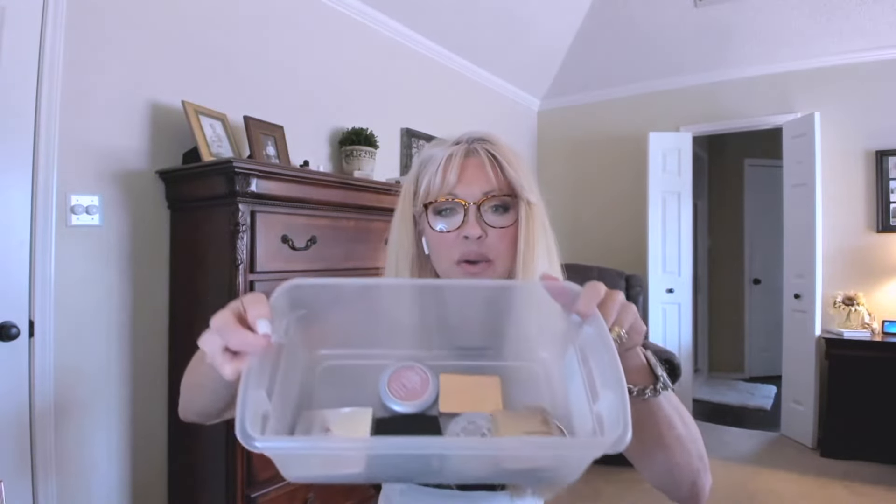Then I have the peach Laura Mercier blush — her blushes are nice, y'all, if you've never tried. This is a repurchase. It's got a little shimmer to it, like the Luminoso. I'll use that all day every day and it will not go to waste. So that's what we're keeping — y'all, this is a fourth of what I had. We're giving away a few more, and I gave away a lot last time. So we're thinning the herd.